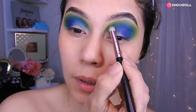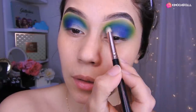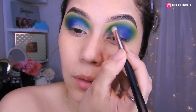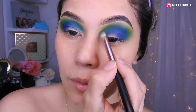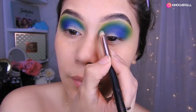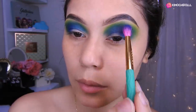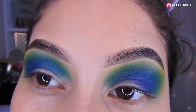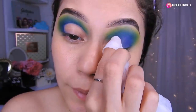Entonces venimos con una brocha pequeñita y vamos a estar metiéndonos aquí, ya que las otras brochas son muy grandes y en esta parte como que no da. Voy a colocar un poquito de azul y difuminando para que quede bien. Ya quedamos aquí, listo nuestro difuminado. Quedó así como lo ven, quedó perísimo.